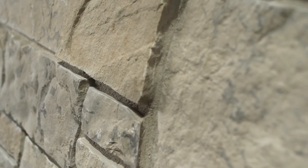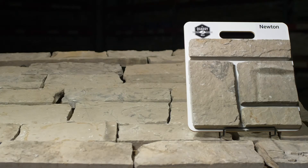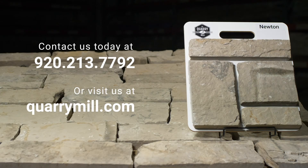Newton is shown here with a standard half inch gray raked mortar joint. We offer professionally made sample boards of all of our premium natural stone veneers. We look forward to hearing from you — contact us today.